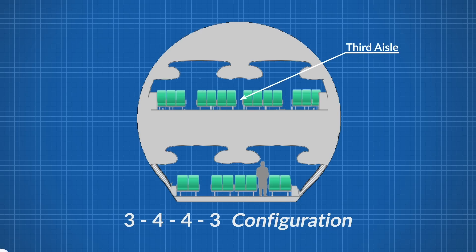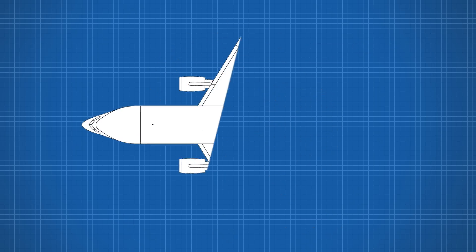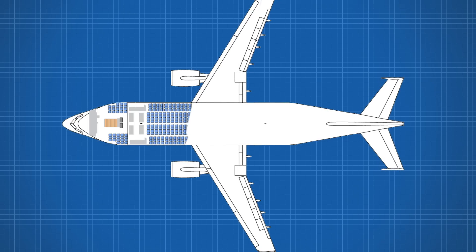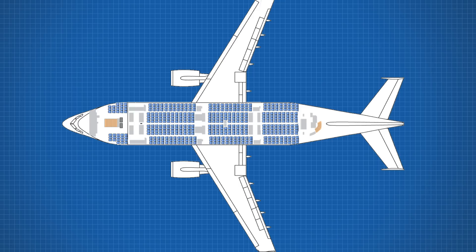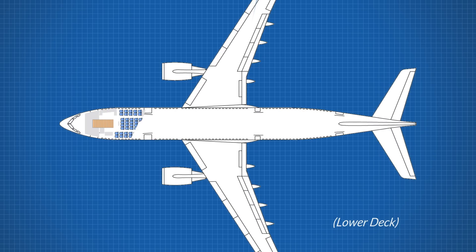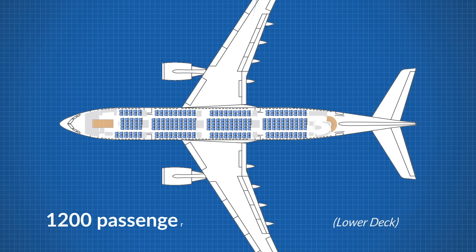We might have to take out a seat in the middle to make a third aisle for FAA evacuation regulations, so we'll say 14 seats across. If the seats have 31 inches of legroom, or 70cm, then we could fit around 55 or so rows, leaving room for door spaces and lavatories. This would mean that on one deck, 14 passengers in 55 rows would be 770 passengers if all economy in the tightest configuration possible. If we include a second level, it's likely we could get this plane up to 1,200 passengers if all economy.